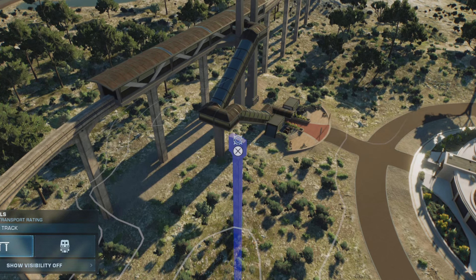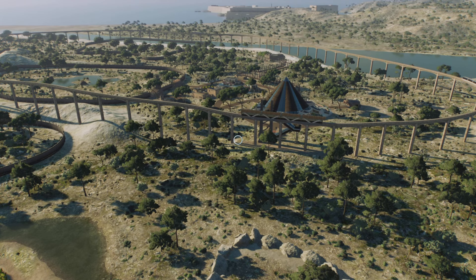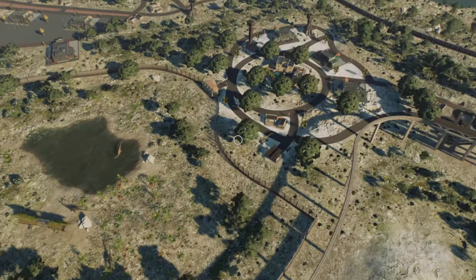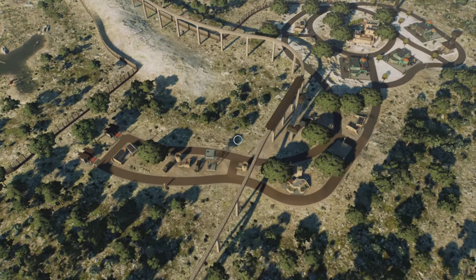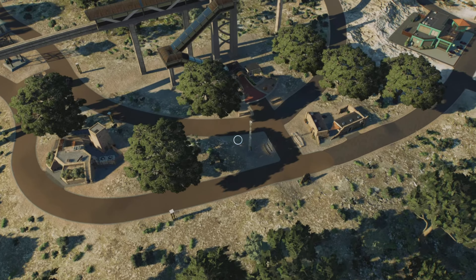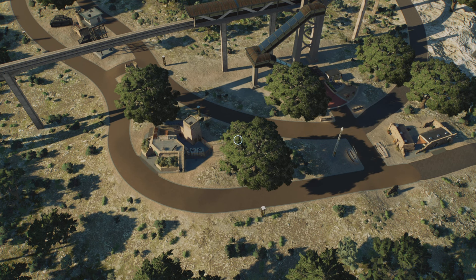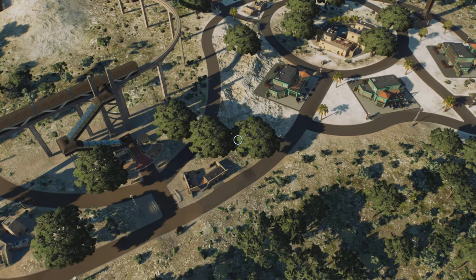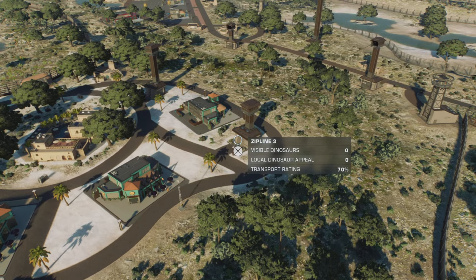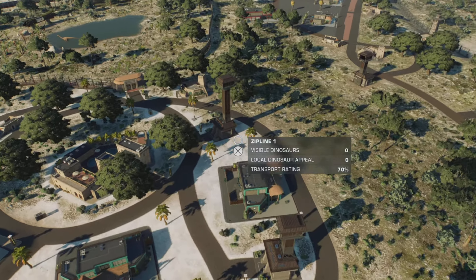The monorail seems to be going in the opposite direction to what I expected, but we are going to follow it this way. We come up to this section here, which has toilet and shelter facilities for when you get off, just in case there is an emergency, some more guest facilities, and a zipline to cross into the third section.